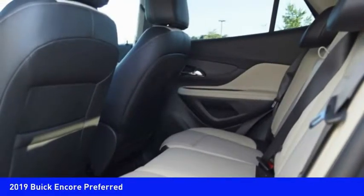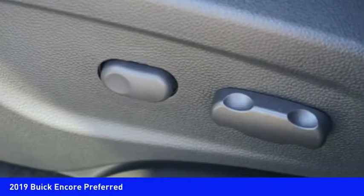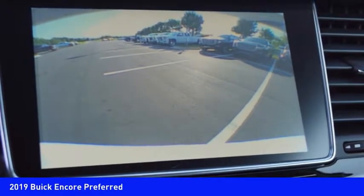Take this vehicle for a spin and see why so many shoppers are now proud owners. See you later.